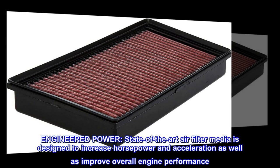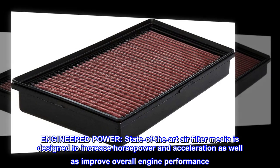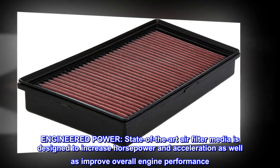Engineered power. State-of-the-art air filter media is designed to increase horsepower and acceleration as well as improve overall engine performance.